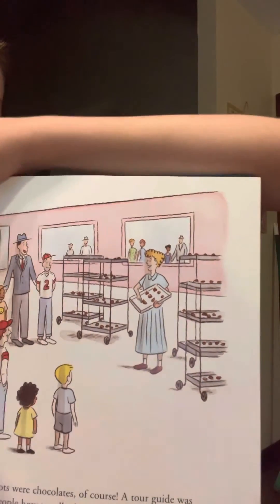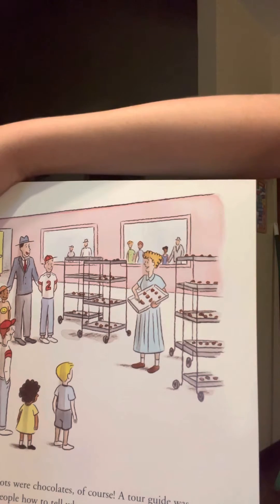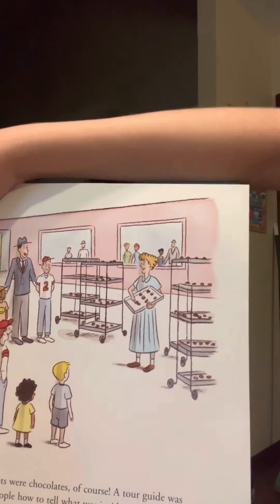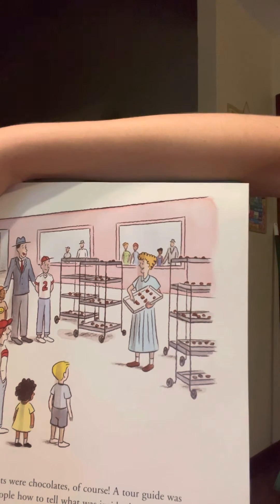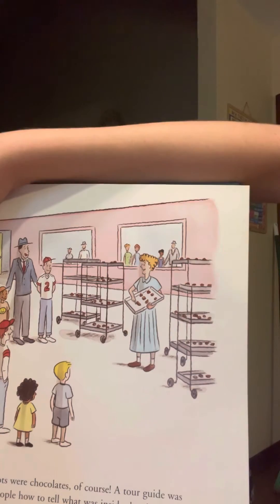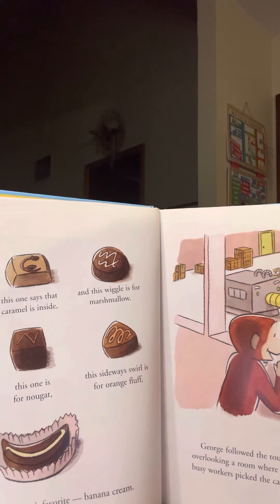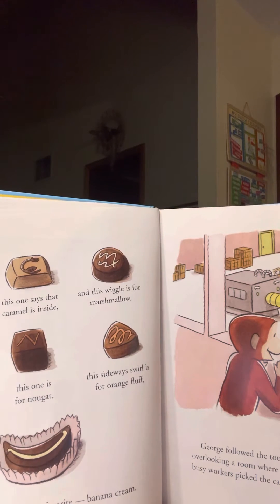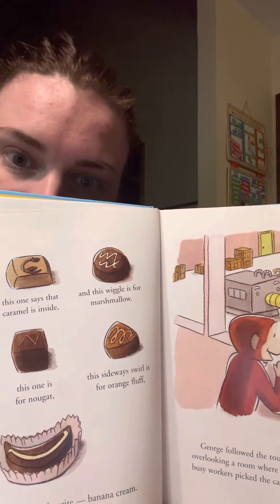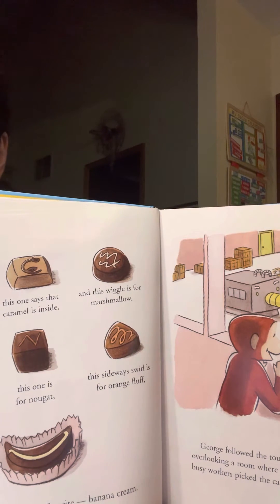The little brown dots were chocolates, of course. A tour guide was showing a group of people how to tell what was inside the chocolates by looking at the swirls on top. This little swirl means fudge. This one means caramel is inside. And this wiggle is for marshmallow. And this squiggle is for truffle. This one is for nuggets. This one is for orange fluff. And this is George's favorite — banana cream.